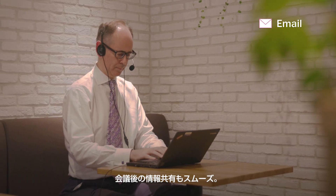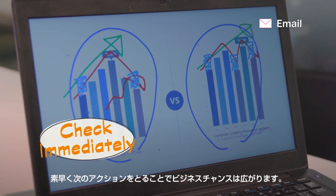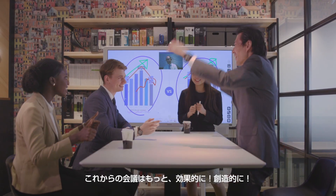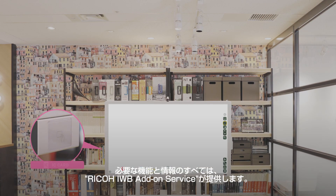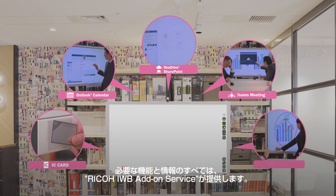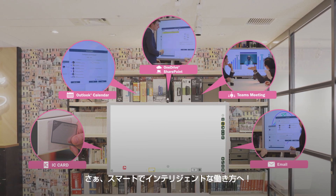Information is shared immediately so you can review it right after the meeting, or access it later when you want to review important points and actions. I didn't know we could make meetings so productive. This is working smarter! Everything is improved with Ricoh Interactive Whiteboard Add-on Service for Office 365. Let's make meetings more efficient and collaborative from now on.